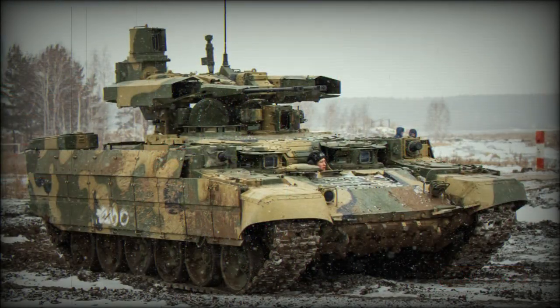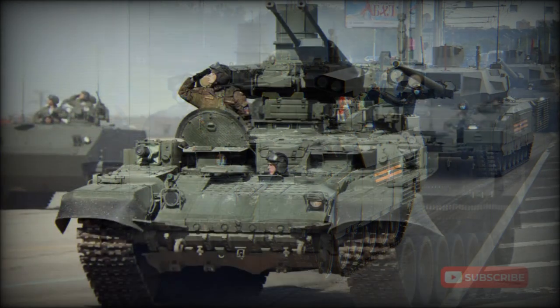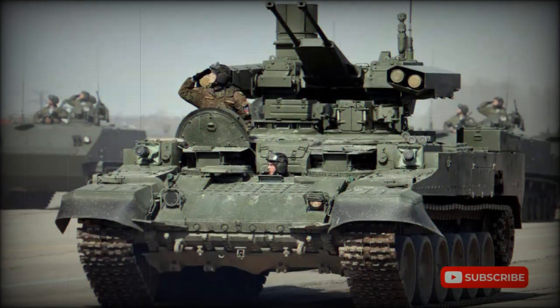The BMP-T-72 can act as a force multiplier and significantly increase the efficiency of tank units. The aging T-72 MBT is still widely used around the world, with a number of countries operating large fleets or keeping them in storage. However, this tank cannot match modern MBTs in terms of protection, firepower, and mobility.